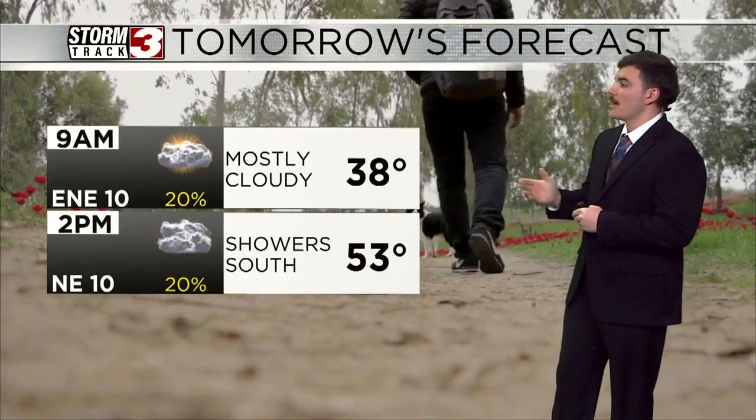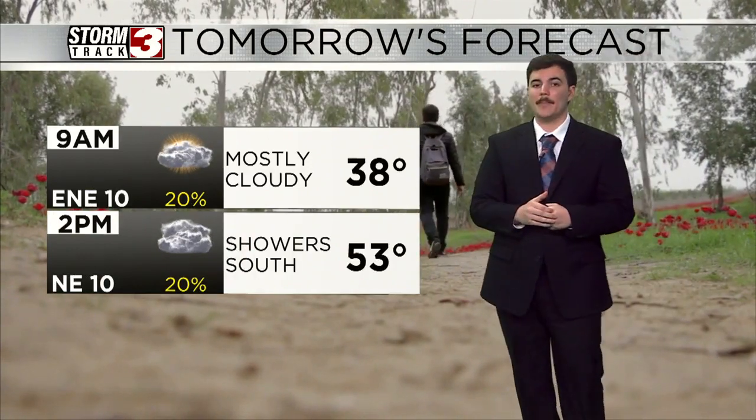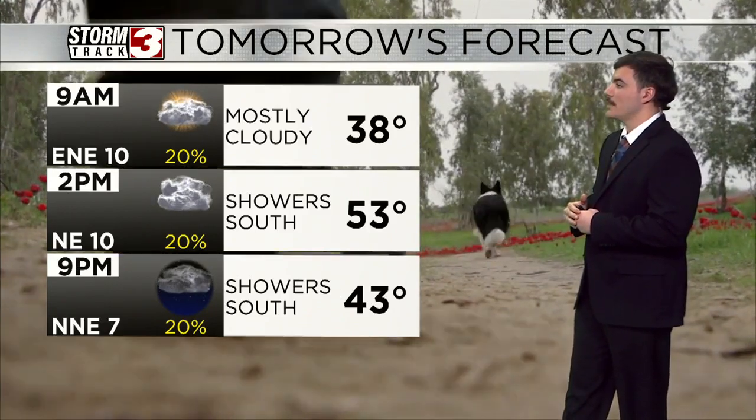Mostly cloudy skies tomorrow morning, with those showers to our south dealing with that at around 2 p.m. Most of us staying dry tomorrow, but again that small chance to the south. And then we'll cool down to around 43 tomorrow evening.